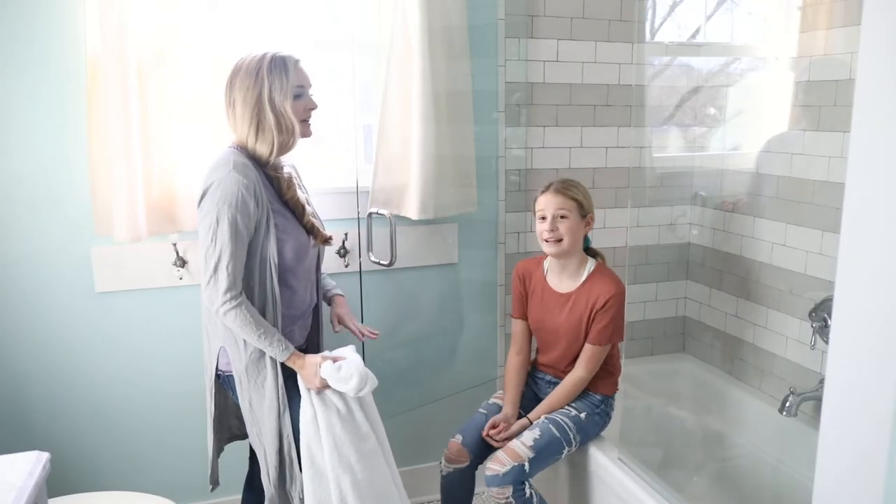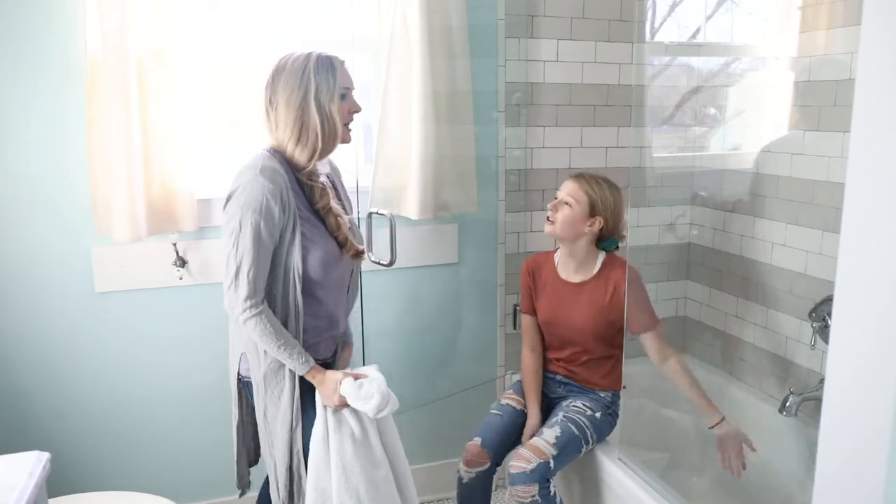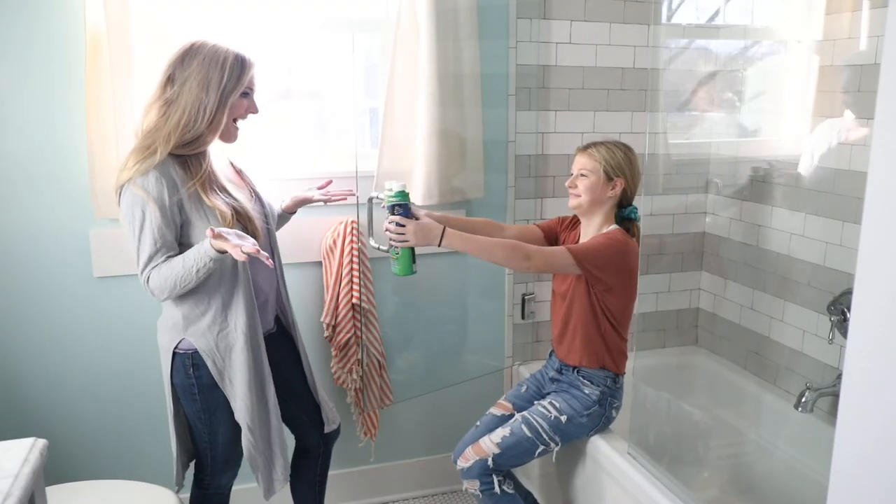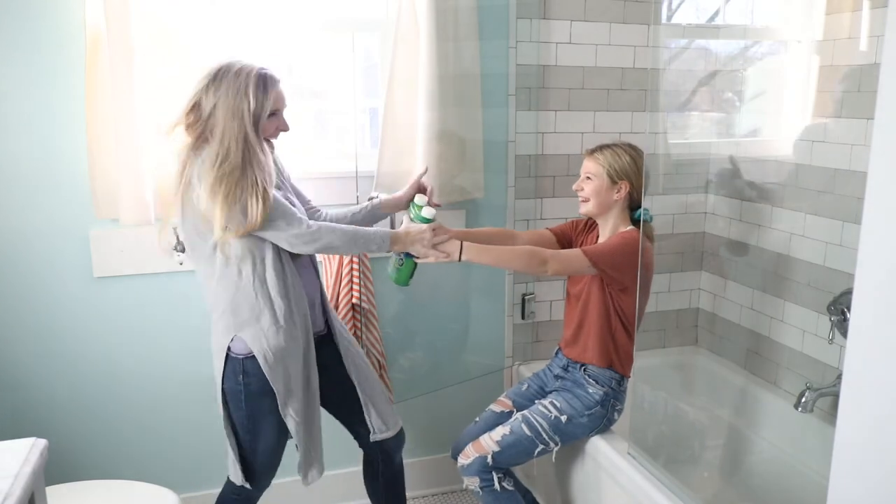No more fighting over the great mystery of who caused that clog. It really is that easy — DIY made simple. No mess, no outrageous cost. Bringing peace one drain at a time.